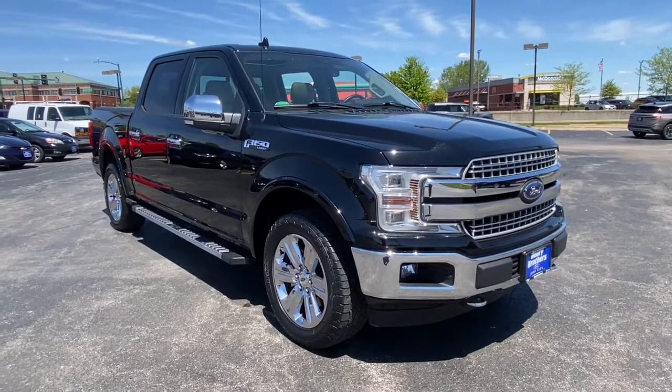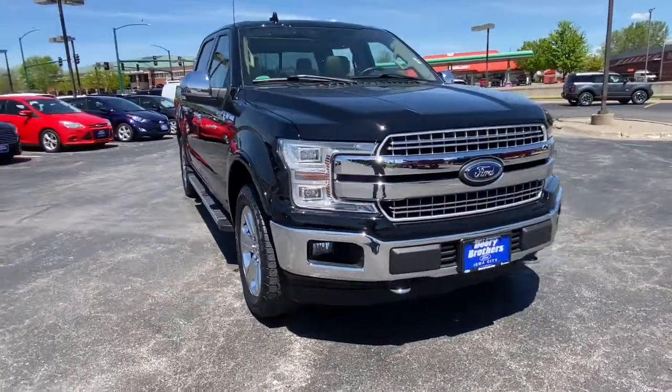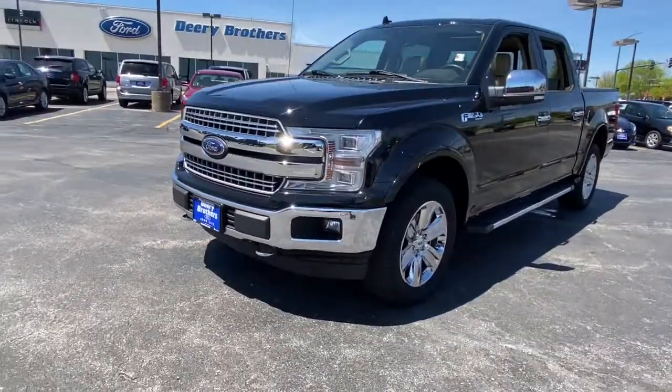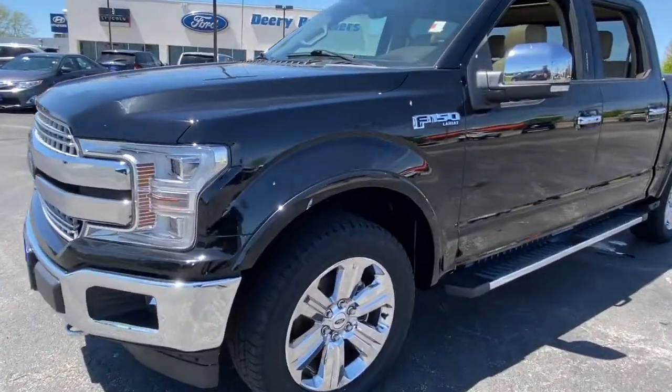Looking for your dream car? It could be the 2018 Ford F-150. This vehicle still has fewer than 70,000 miles on the clock, so it won't last long.